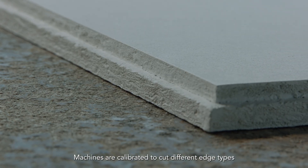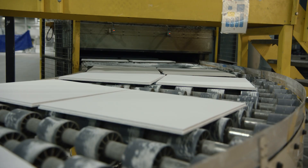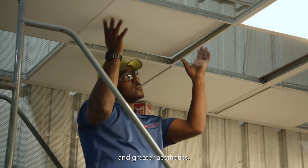Machines are calibrated to cut different edge types and apply different surfaces depending on the product. They are sent to the curing oven. Tiles then receive a second edge coating. As a result, our edges are highly durable, leading to consistent performance, easier installation, and greater aesthetics.